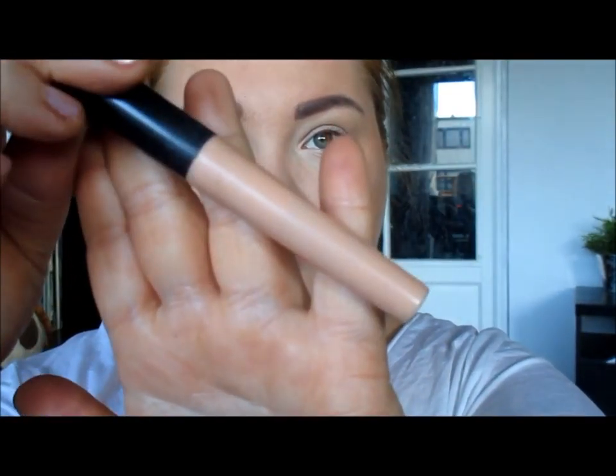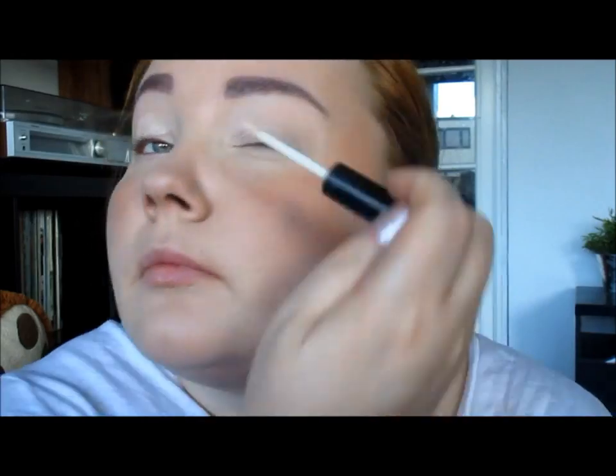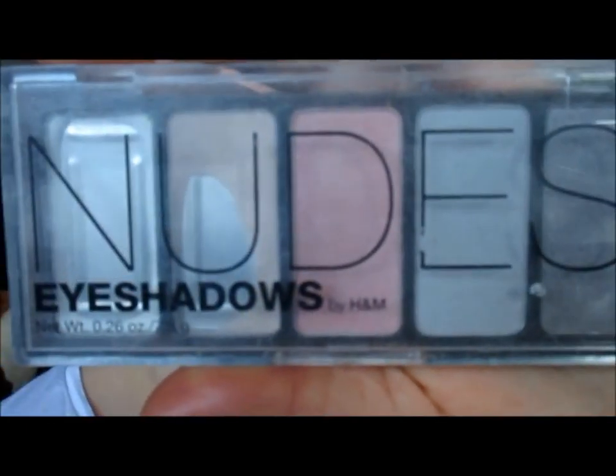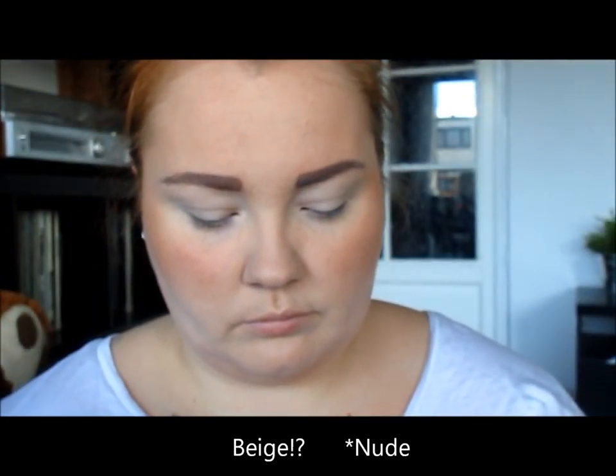Moving on to prime our eyes. This is just a regular primer from e.l.f. Cosmetics — again a cheap brand — and this is what works best for me. If you like expensive brands that's okay, I'm not here to judge anyone. I don't think it's negative to use more expensive brands at all.